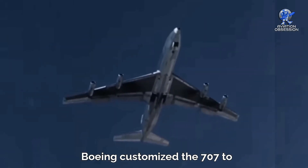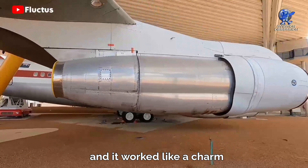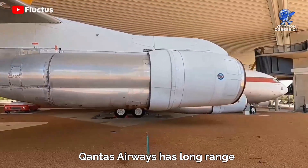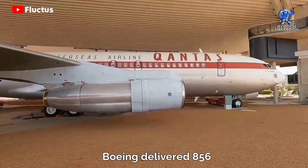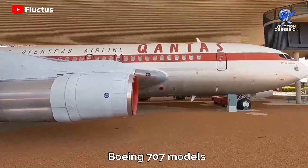Boeing customized the 707 to suit different customers, and it worked like a charm. Qantas Airways had long-range models with bigger engines. Despite the high costs, Boeing delivered 856 Boeing 707 models.